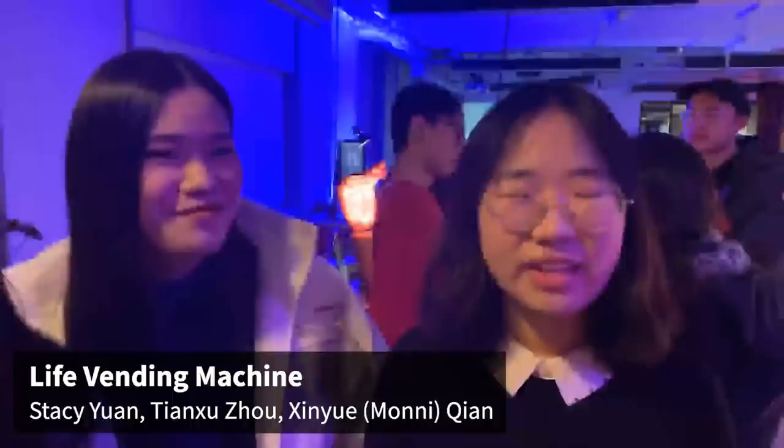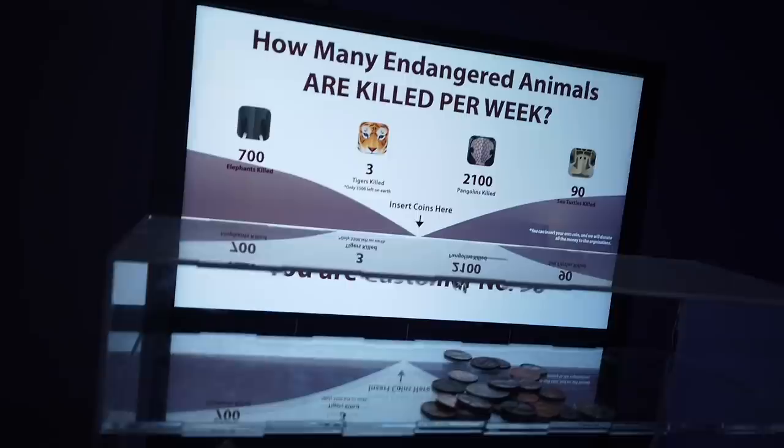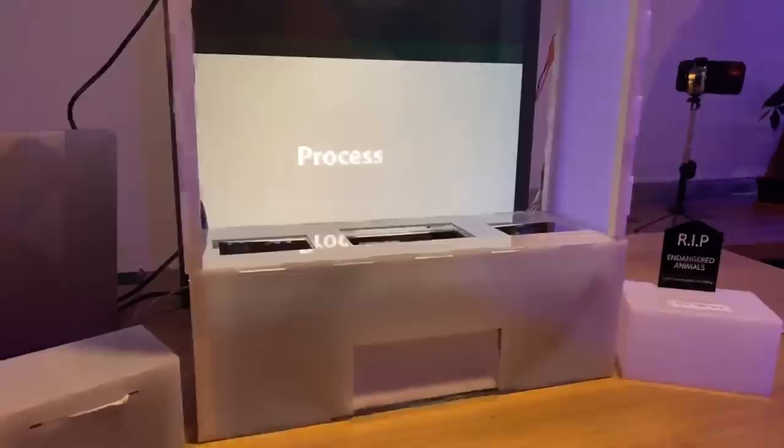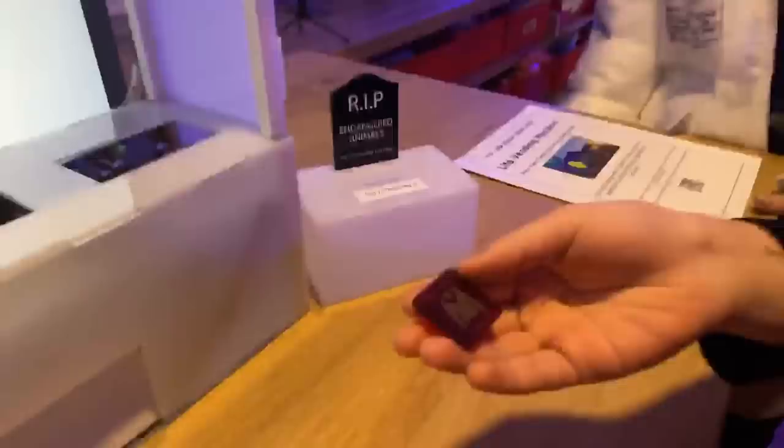I'm Stacy Yuan. I'm Moni. I'm Tian Shu. This is a live vending machine. We want to raise people's awareness of protecting animals and how endangered animals are feeling right now. Please insert the coin and start your journey. Here you can see an animation — the tiger is falling into a trap. Here you will get a product made by the tiger: it's a leather coat.